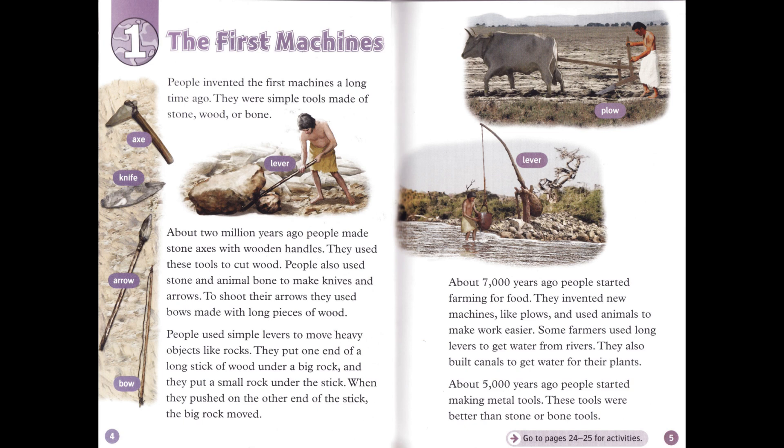About 7,000 years ago, people started farming for food. They invented new machines, like plows, and used animals to make work easier. Some farmers used long levers to get water from rivers. They also built canals to get water for their plants. About 5,000 years ago, people started making metal tools. These tools were better than stone or bone tools.